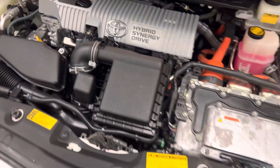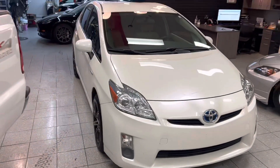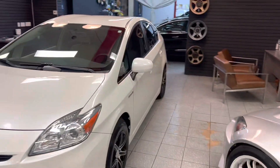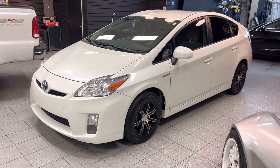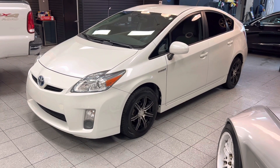Engine runs good, no check engine lights. I think we already passed smog on this car too. She is available right now and I'll be posting this tonight. Before driving down, please make sure you give us a call to confirm availability. Any questions, give us a call at 858-382-9666. That'll be it for today — you guys have a great night, bye bye!